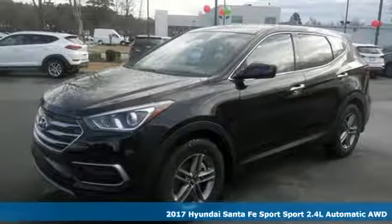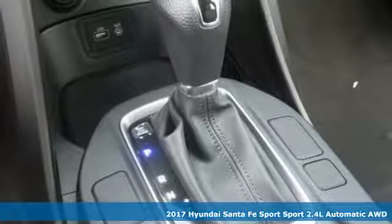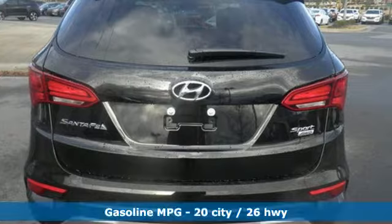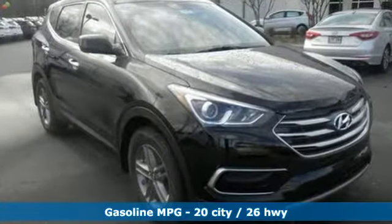It's a 2017 Hyundai Santa Fe. The updated styling for the 2017 isn't just a facelift — it is designed to cut through the wind on your way to wide open spaces. Best of all, it's aerodynamic without losing interior space.